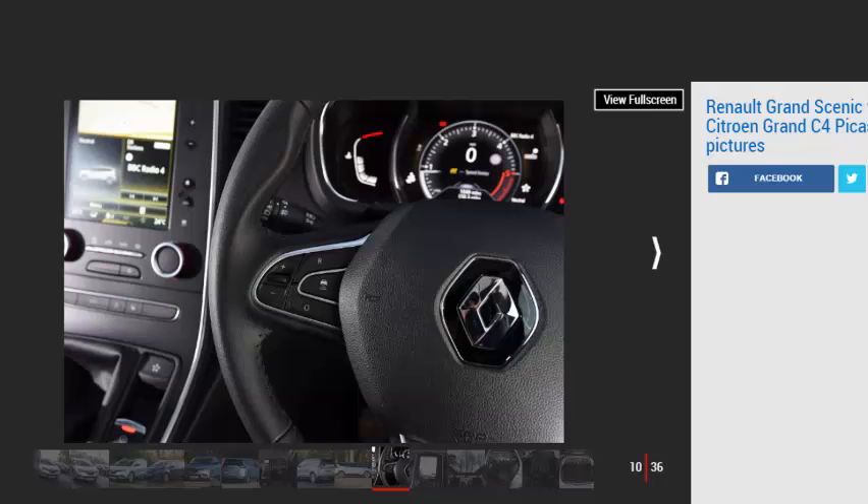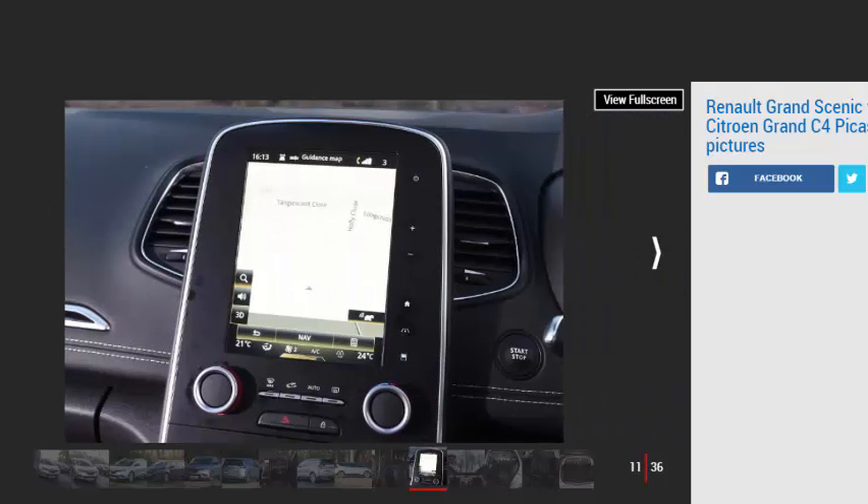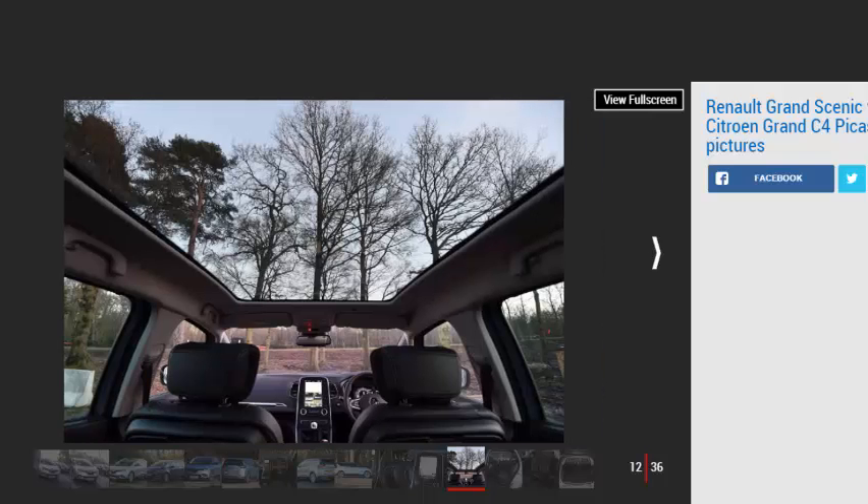Space is a key commodity in the world of MPVs, and Renault has pushed the boundaries of what the Grand Scenic offers by boosting its size. It's only a slight growth, but compared with the third-generation car it replaces, this new model is now 75mm longer and 25mm wider, with a 35mm longer wheelbase to provide more passenger room. It also sits 15mm higher, with 30mm more ground clearance, giving the Grand Scenic a hint of SUV in its stance compared with the Citroën, which sticks to the conventional MPV recipe more readily.